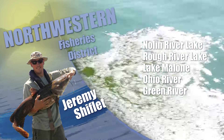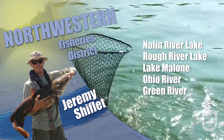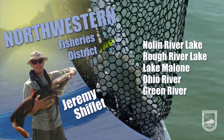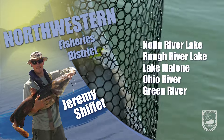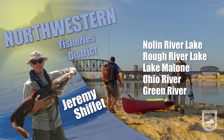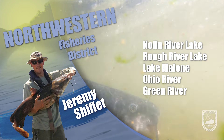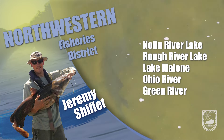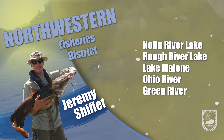Try shad imitating crankbaits, swim baits, etc. to mimic all the young shad in the lake right now. But don't be afraid to throw some brighter baits when visibility is lower, especially baits in green, blue, and red. Fish can also be pretty deep this time of year, especially once we get closer to winter pool, so try a finesse worm on a drop shot rig as well.